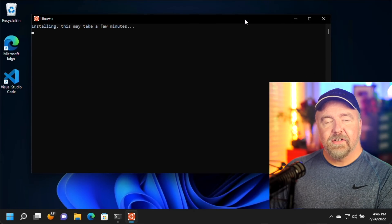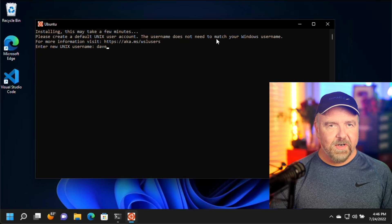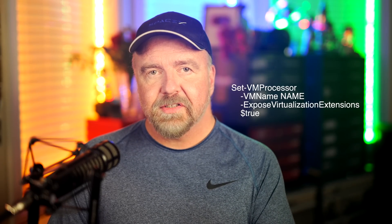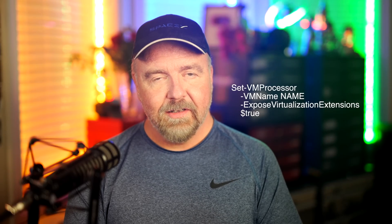If we run the Windows Terminal, we now find a new entry for Ubuntu. Selecting it will start up Linux. Because this is the first time Linux is run, it will take a few extra seconds before it asks us for a new username and password. By the way, if you're trying to do this all within a VM, that effectively means you'd be running a hypervisor under a hypervisor. You'll need to enable nested virtualization with the PowerShell command Set-VMProcessor, the name of your VM, and then -ExposeVirtualizationExtensions $true on the host machine where the VM lives.